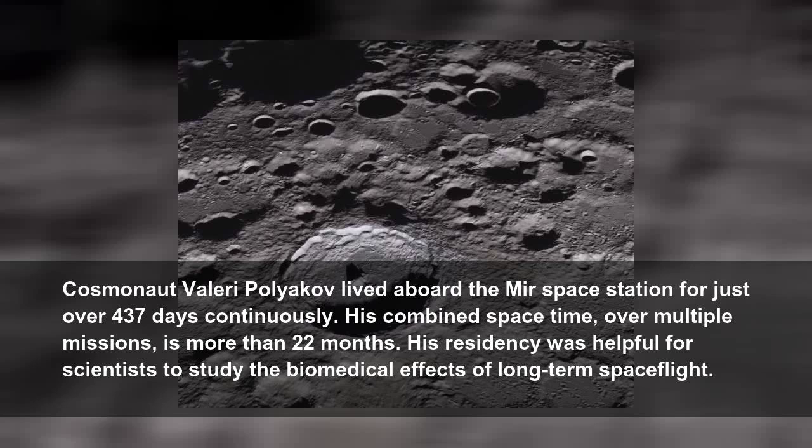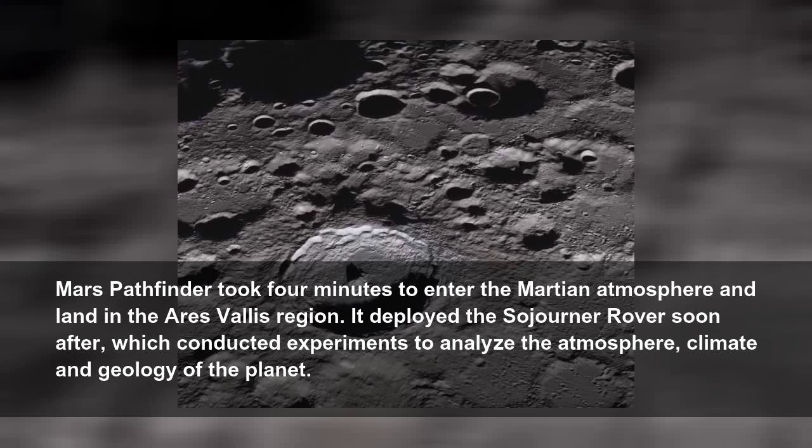Cosmonaut Valery Polyakov lived aboard the Mir space station for just over 437 days continuously. His combined space time, over multiple missions, is more than 22 months. His residency was helpful for scientists to study the biomedical effects of long-term spaceflight. Mars Pathfinder took four minutes to enter the Martian atmosphere and land in the Ares Vallis region. It deployed the Sojourner rover soon after, which conducted experiments to analyze the atmosphere, climate, and geology of the planet.